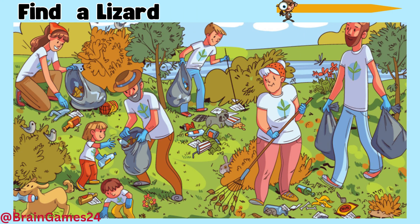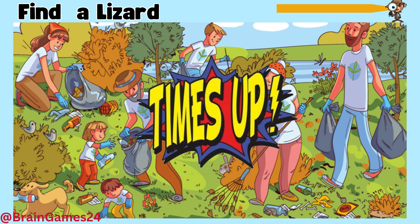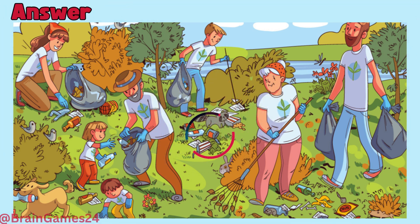Puzzle two: find a lizard. Time's up! Here it is, in the middle.